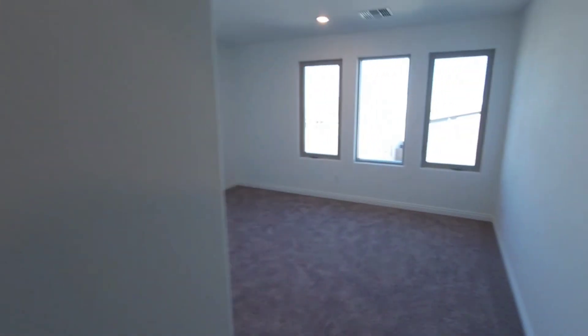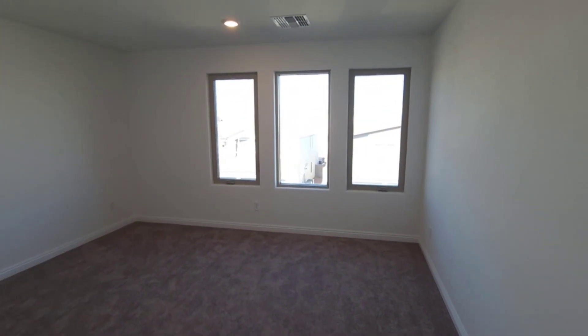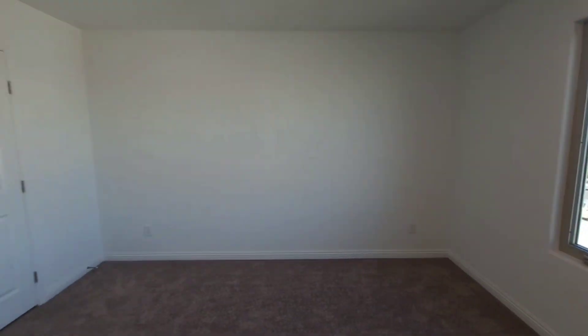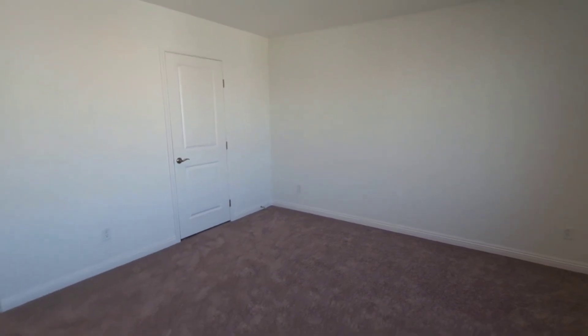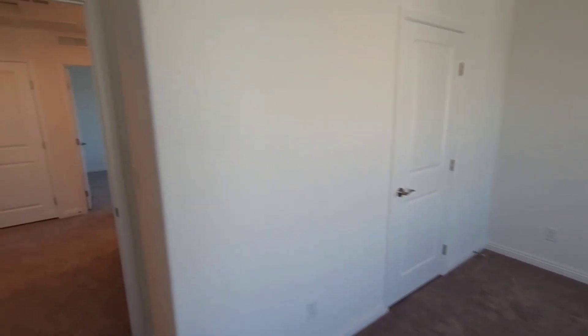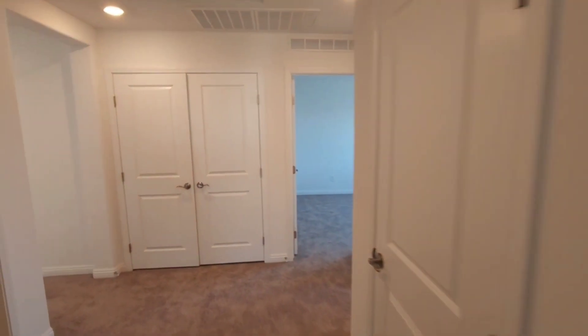And finally the last bedroom — three windows right here, and again you're going to have the same size walk-in closet. Brand new carpet up here as you can see.